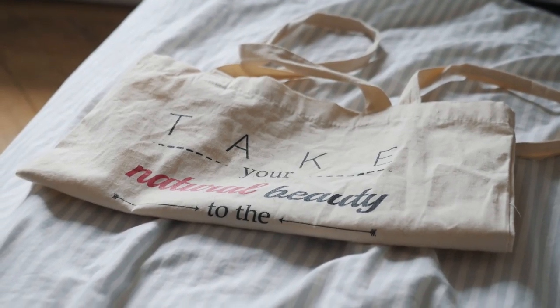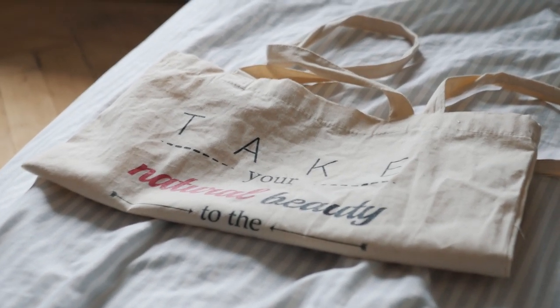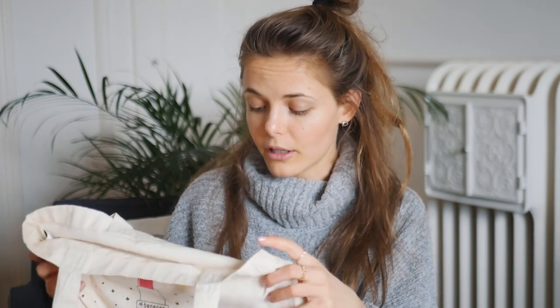Some companies only allow one carry-on and no side bag. If that's the case, I would highly recommend putting some kind of tote bag inside your carry-on so you can take it out when you need it. It's also a bag you can use on vacation whenever you need to carry stuff for groceries or going out in the city — it's super useful and doesn't take up any space in your luggage.